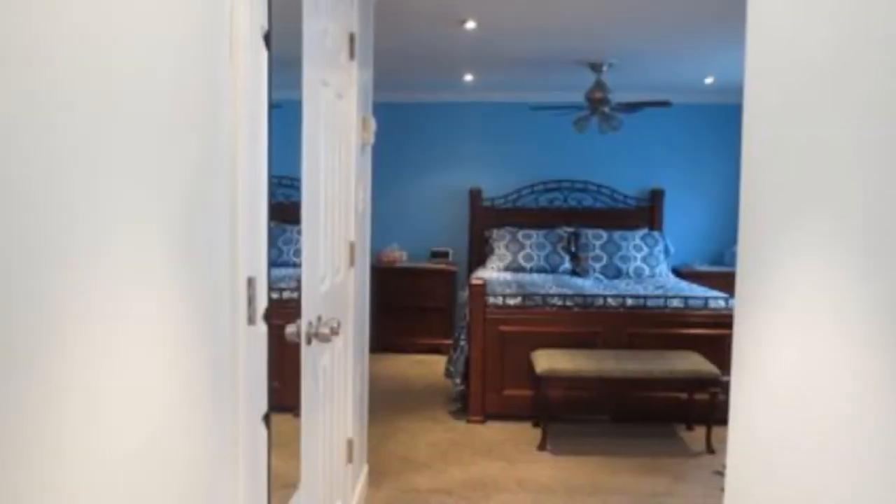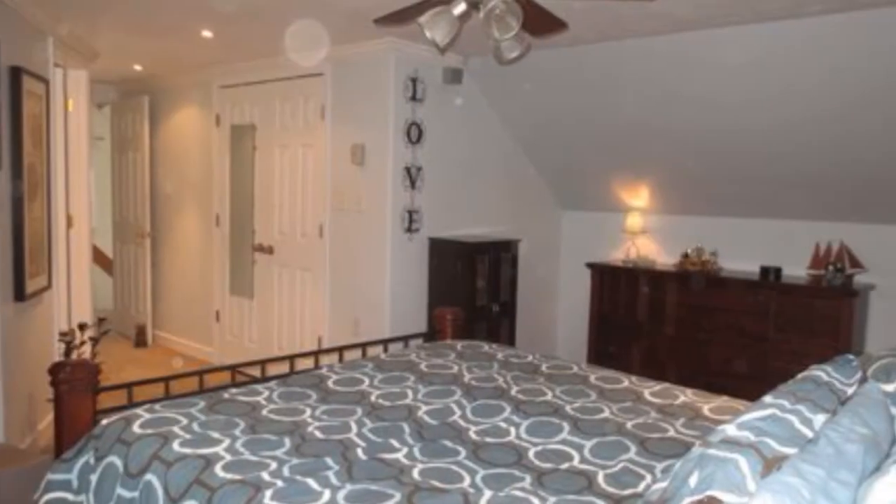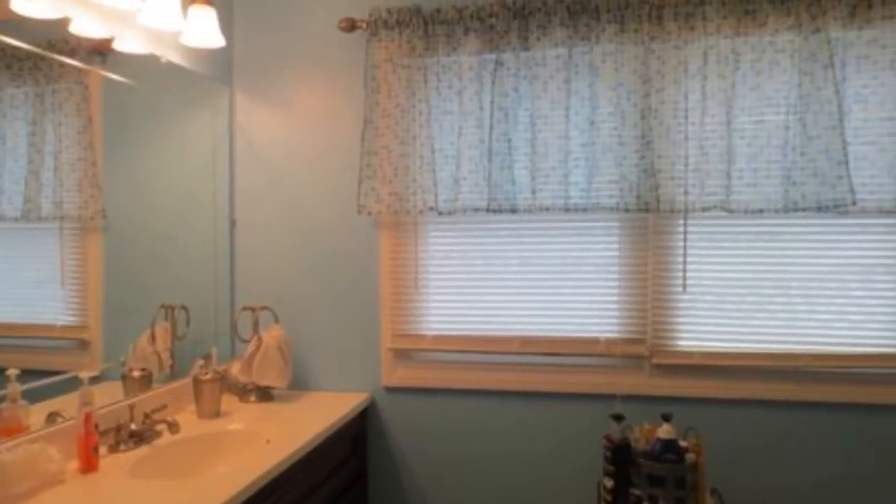There is the master bedroom upstairs. Plenty of closets — you won't run out of storage in this house. And there's the master bath.